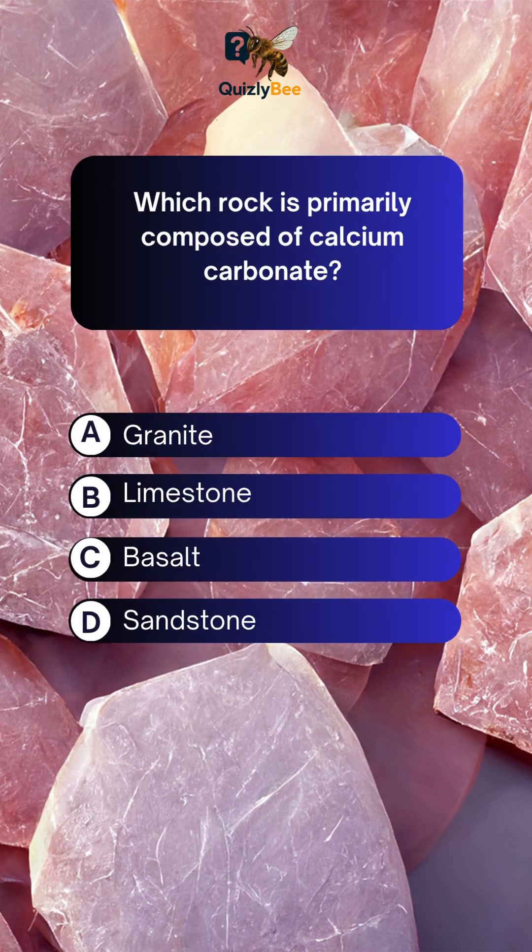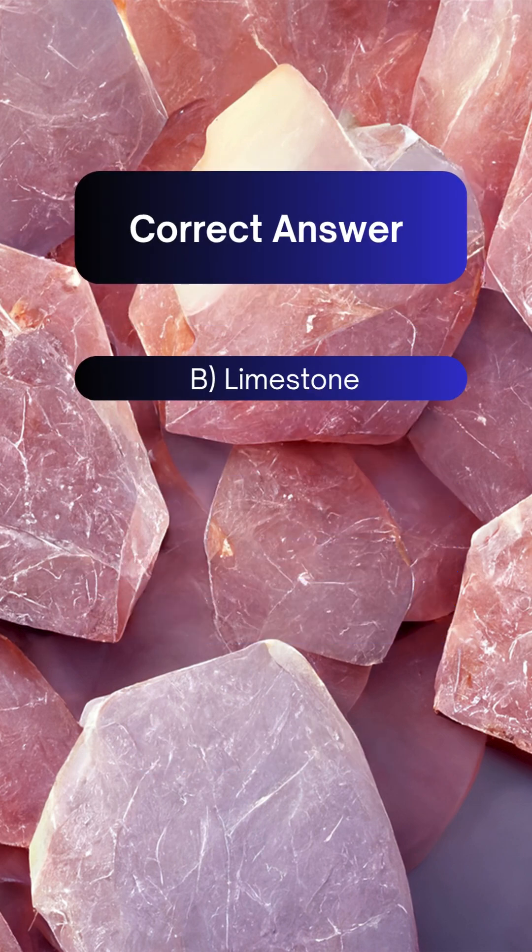Which rock is primarily composed of calcium carbonate? A. Granite B. Limestone C. Basalt D. Sandstone. Answer: B. Limestone.